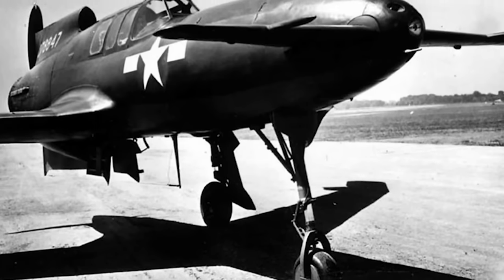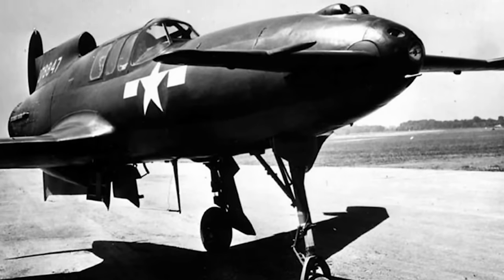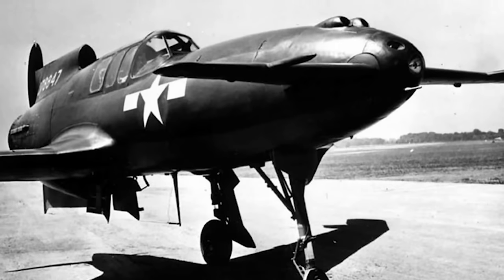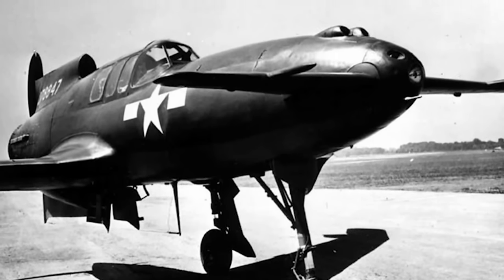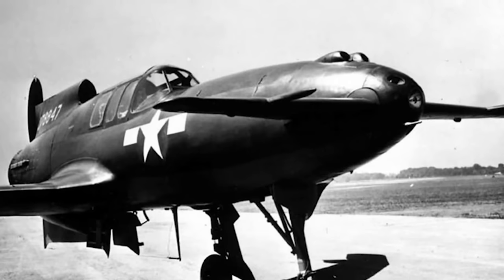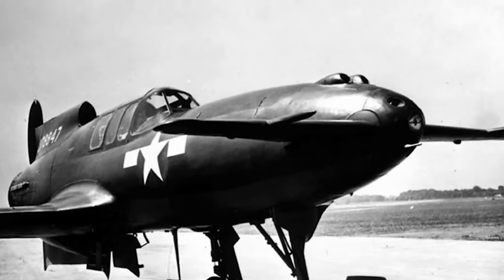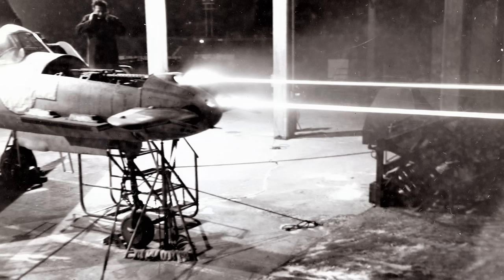By September 1944, the second prototype had been modified with the same design changes and joined the third. If stalling was avoided, both aircraft handled remarkably well at medium and high speeds, but the Allison V-1710 held the XP-55 back. Maximum speed was a disappointing 377 mph, cooling problems were proving to be a menace, and even the weaponry became a headache — gun mounts failed under load, and blast tubes collapsed after firing tests. The armament was removed whilst Curtiss worked on redesigning the mounts, and in the meantime the third XP-55 was sent to Wright Field for public displays.